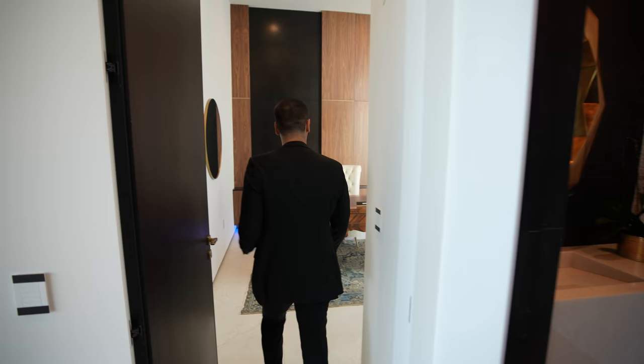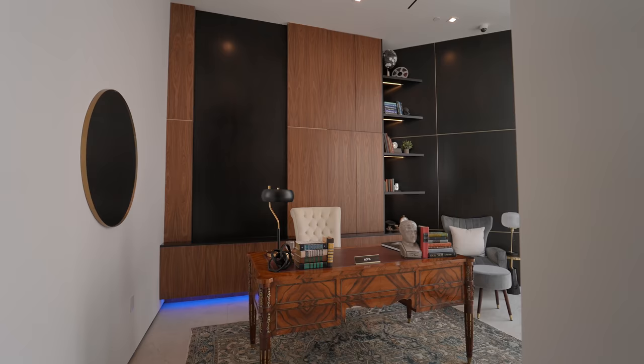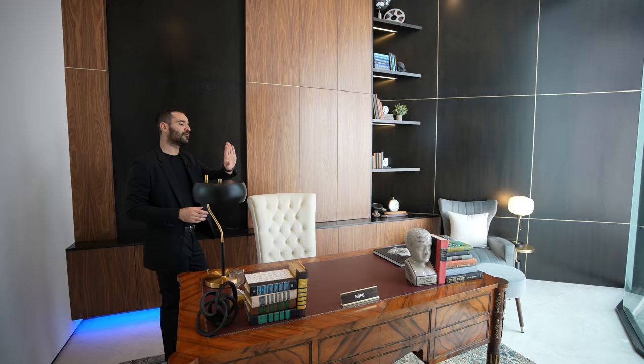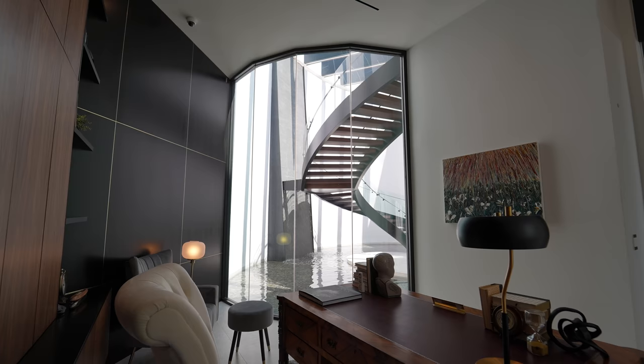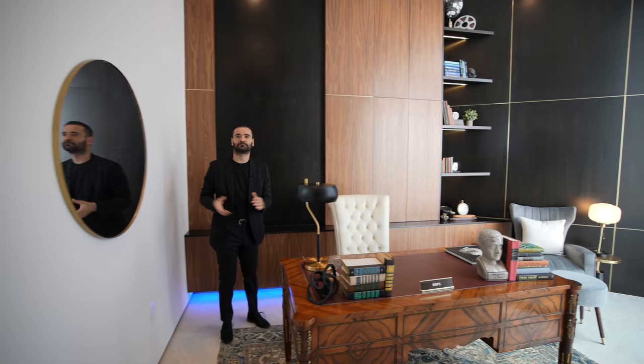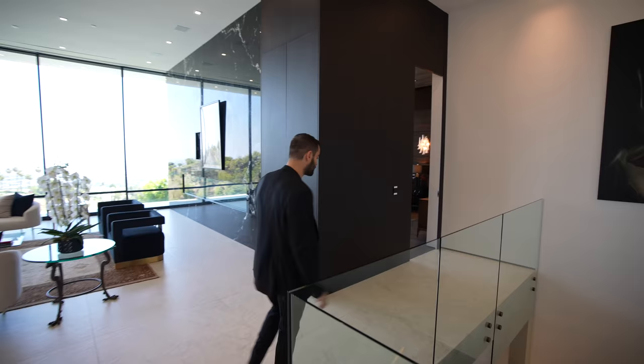This door opens up to the office — beautiful wood-paneled back wall, brass inlay details on the other side, some open shelving. Right there, we have the curved wall facing the front entry foyer where we have that beautiful outdoor staircase. Good sized room. Now right around the corner, we have the primary bedroom.